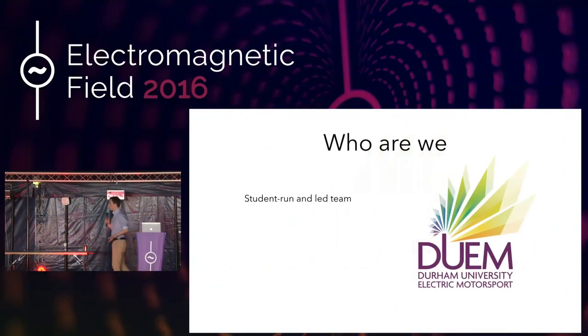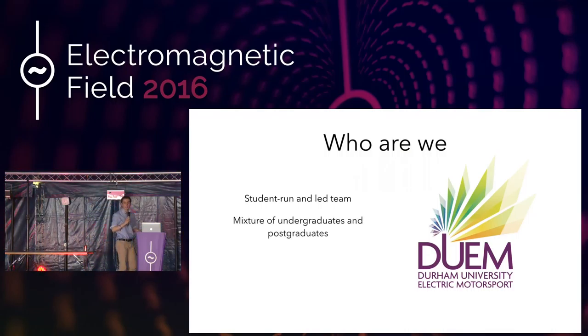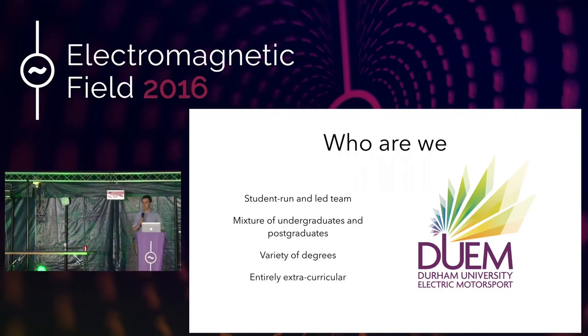We are a student-led and student-run team, a mixture of undergrads and postgrads, all doing this in our free time. We're a mixture of anything from engineers to business students, marketers. Think of any type of degree and we have one. It's entirely extracurricular. So although at university you might think you're going down to the pub for a drink, no, we are actually doing this in our free time. We have a fair bit of free time at university and we like to do this.